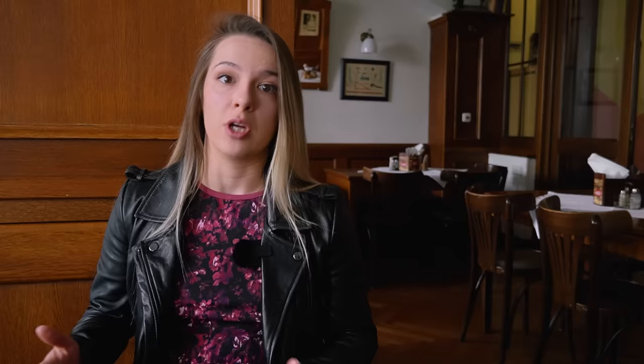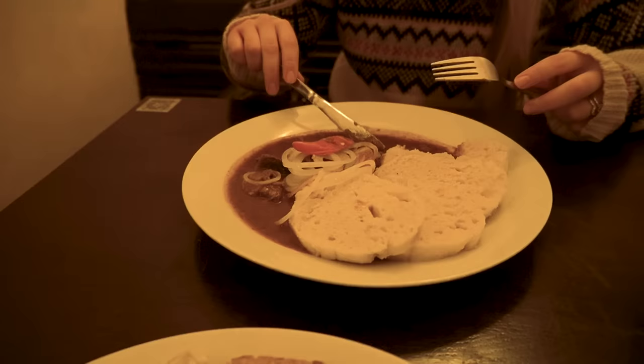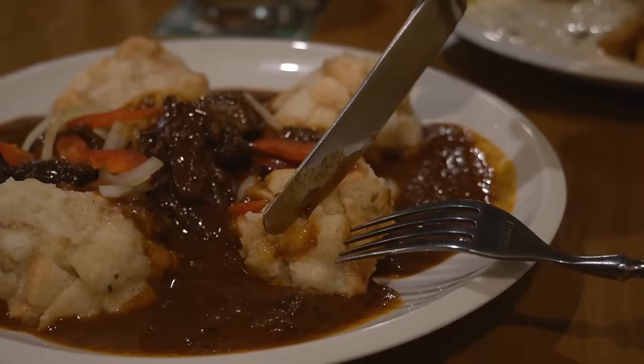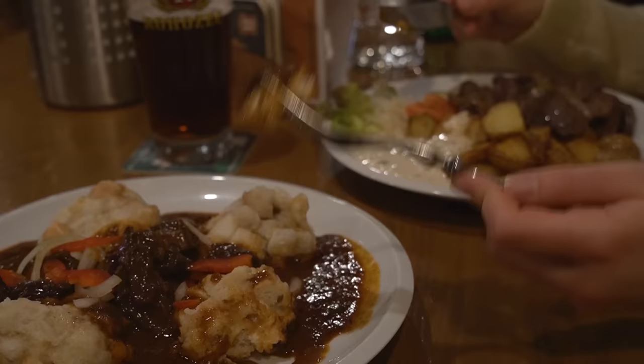First one is goulash. You might be thinking: goulash is Hungarian. Well, Hungarian goulash is a soup, and Czech goulash is something else. Czech goulash is chunks of meat in thick onion-based gravy, served with knedliky. Knedliky is a typical Czech side dish — basically sliced fluffy bread that you have to soak in the sauce. Goulash is supposed to keep you full for a long time. The flavor is very rich and meaty. Normally it's made of beef, but in some places you can also try deer goulash.